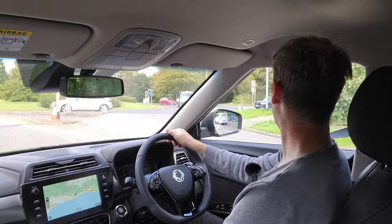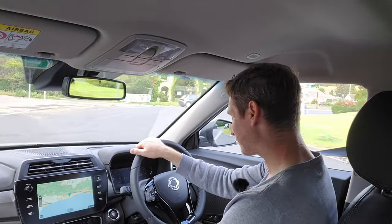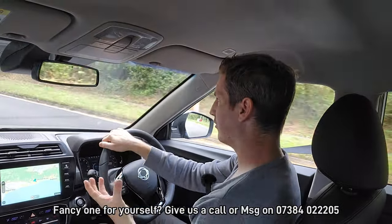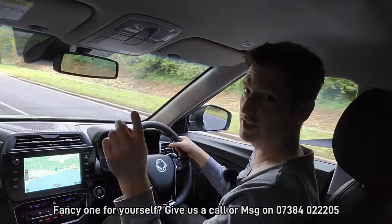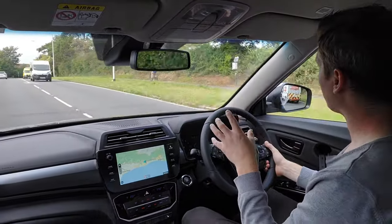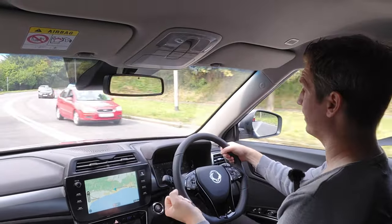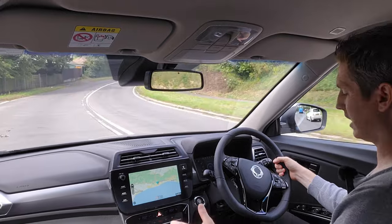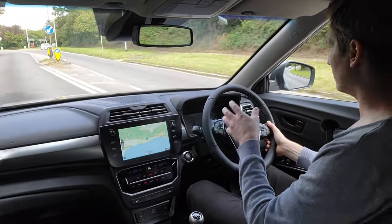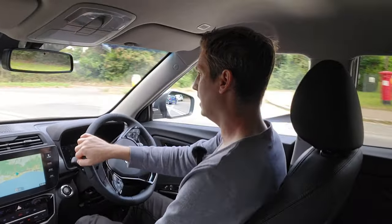Often manufacturers will plonk a standard small hatchback engine and just boost the power a little, but this car has a 1.5 turbo engine with 163 horsepower — a really fantastic result. It means you can be a lot more relaxed about the way you drive it; you don't have to thrash it everywhere, and that keeps it quiet. I'm also very impressed with the manual transmission today — it's really slick and goes into gear very nicely. They've obviously made changes there.